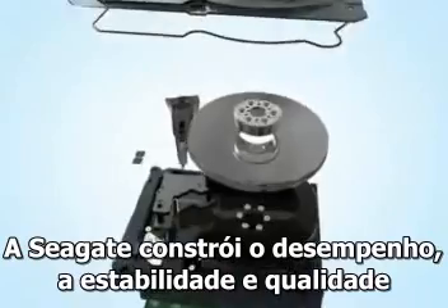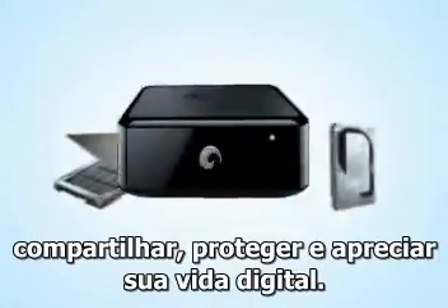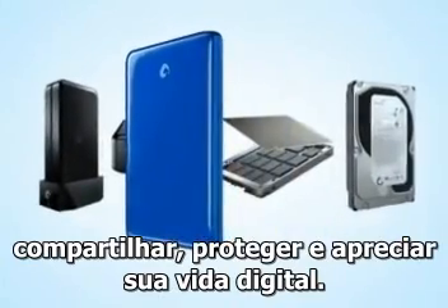Seagate is building the performance, reliability, and quality you depend upon, so you can store, share, protect, and enjoy your digital life.